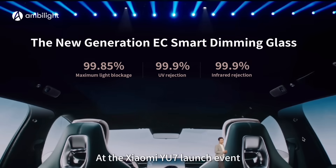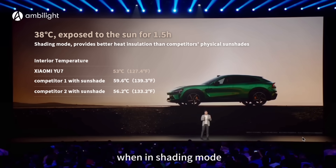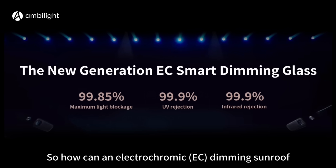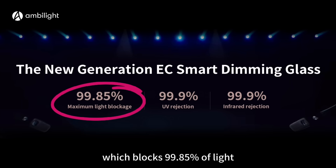At the Xiaomi YU7 launch event, the CEO mentioned that the Xiaomi YU7's EC Smart Dimming Sunroof, when in shading mode, provides better heat insulation than a physical sunshade. So how can an electrochromic dimming sunroof, which blocks 99.85% of light, outperform it in heat insulation?